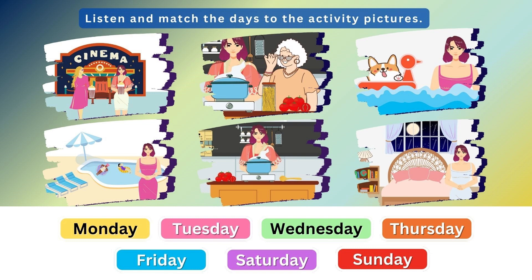2. What about Tuesday? How did you spend your day? On Tuesday, I stayed at home and cooked a new recipe. Nice! What did you make? I tried making tomato soup.